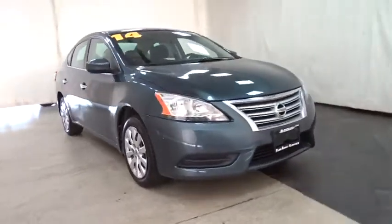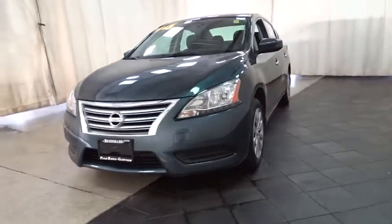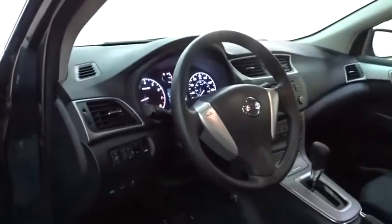Looking for the right vehicle? Check out the 2014 Nissan Sentra. With its spacious and versatile interior and stellar fuel efficiency, the Nissan Sentra is the obvious choice for anyone who wants to enjoy a stylish and comfortable ride. This vehicle has less than 50,000 miles.